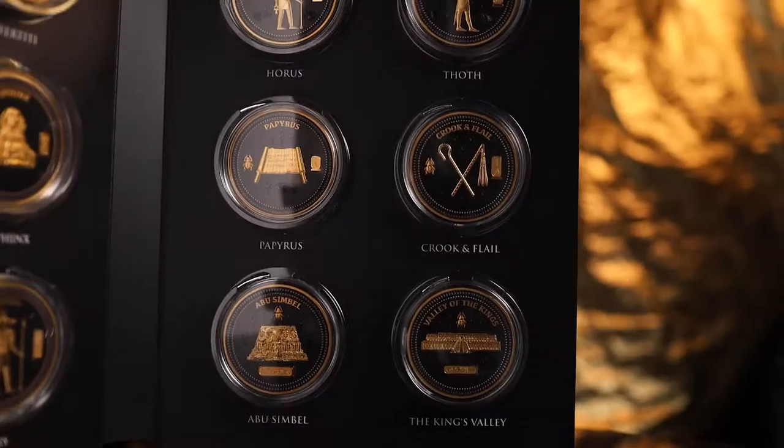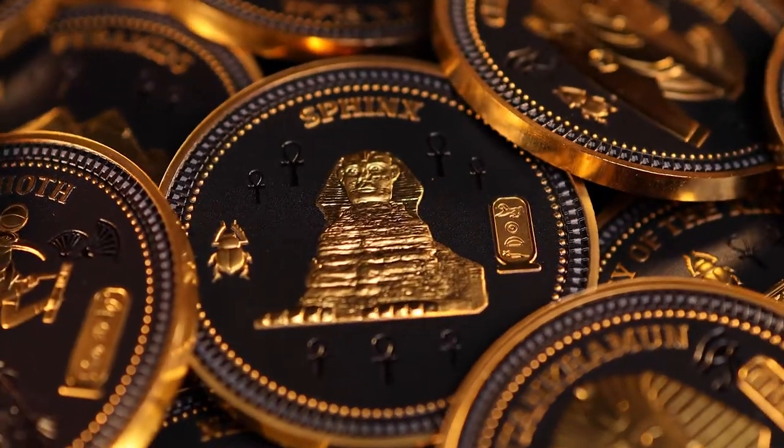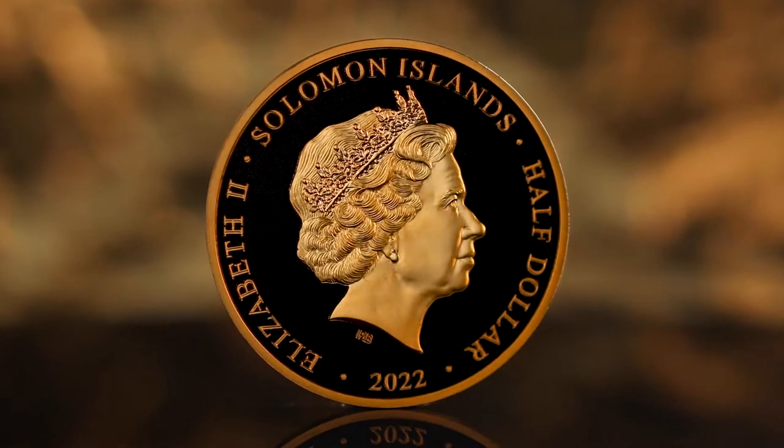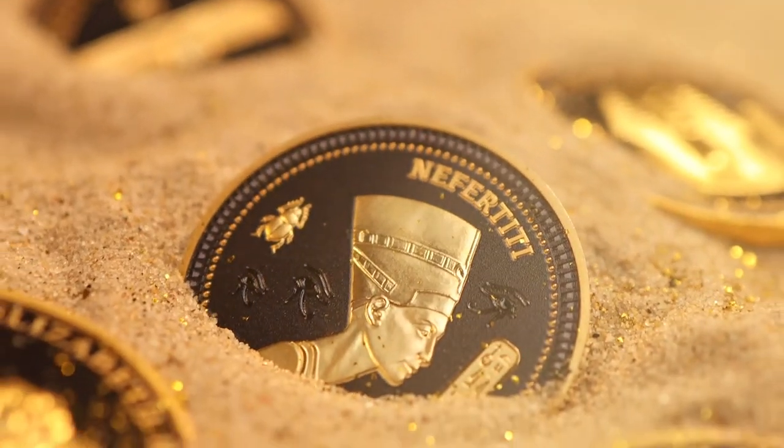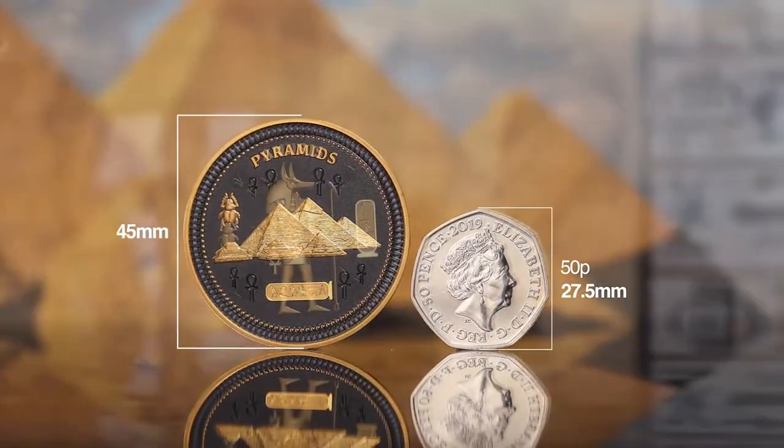To mark this incredible time in history, we have minted a collection of 12 24-karat gold-plated legal tender coins, each one featuring a famous aspect of the ancient civilization, from pharaohs and artifacts to landmarks and gods.